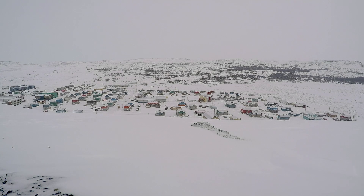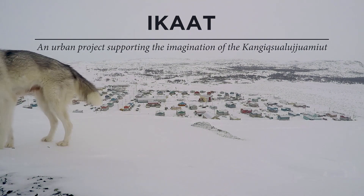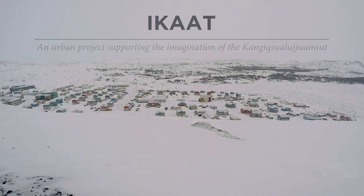We have now arrived at the conclusion of our urban design project that aimed to support the imagination of the Kanjik Swalu-Jouac people, so as to enrich the discussions and actions undertaken in terms of design in the community. We sincerely hope our proposal will contribute to the rich and relevant development of Kanjik Swalu-Jouac's community.